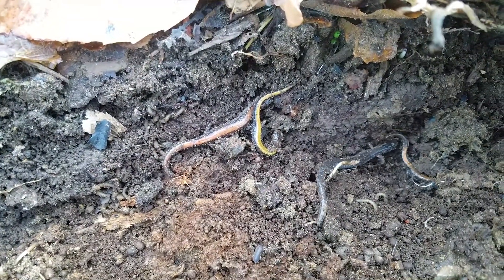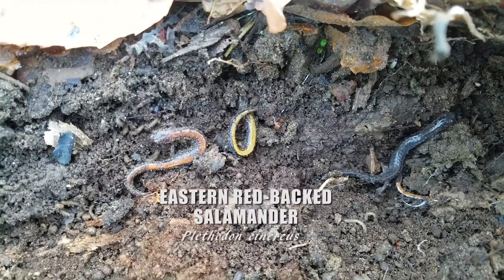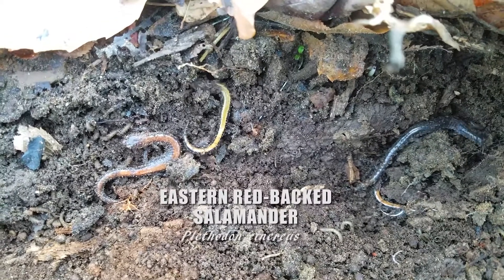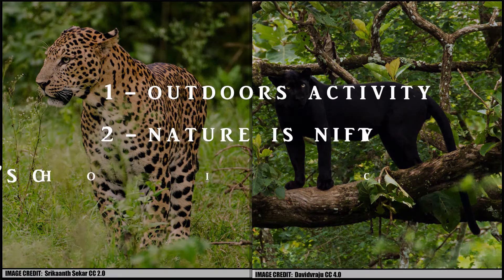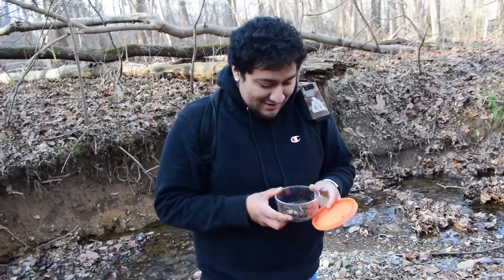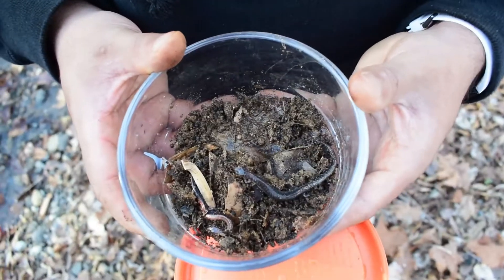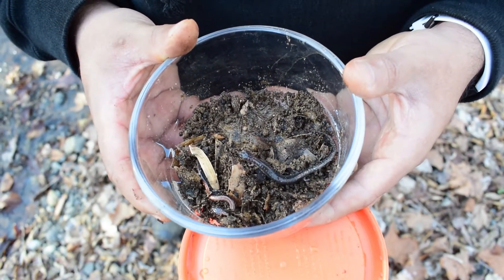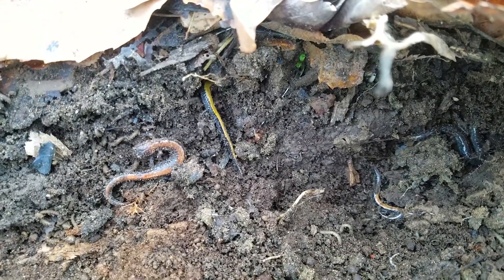Yes, each one of these salamanders is the same species — the eastern redback salamander. They have different appearances, just like the two leopards seen here that are the same species but obviously appear quite different. So this week we're going to explore this cool animal polymorphism. This is an example of polymorphism, or the occurrence of two or more different phenotypes, sometimes referred to as different morphs or phases, in an interbreeding population.